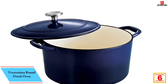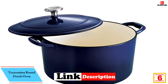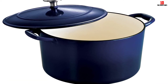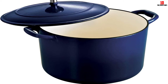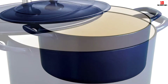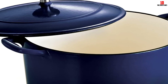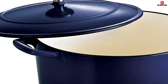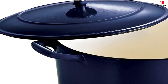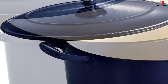At number six we have the Tramontina Round Dutch Oven. Tramontina makes some highly effective cookware that's also competitively priced. The rounded design is ideal for loading in large and tougher cuts of meat, and with a 6.5-quart capacity you'll have ample space to cook for the whole family. Made from enameled cast iron, this pan retains and distributes heat wonderfully, and it's safe to pop into the oven at temperatures to 450°F.